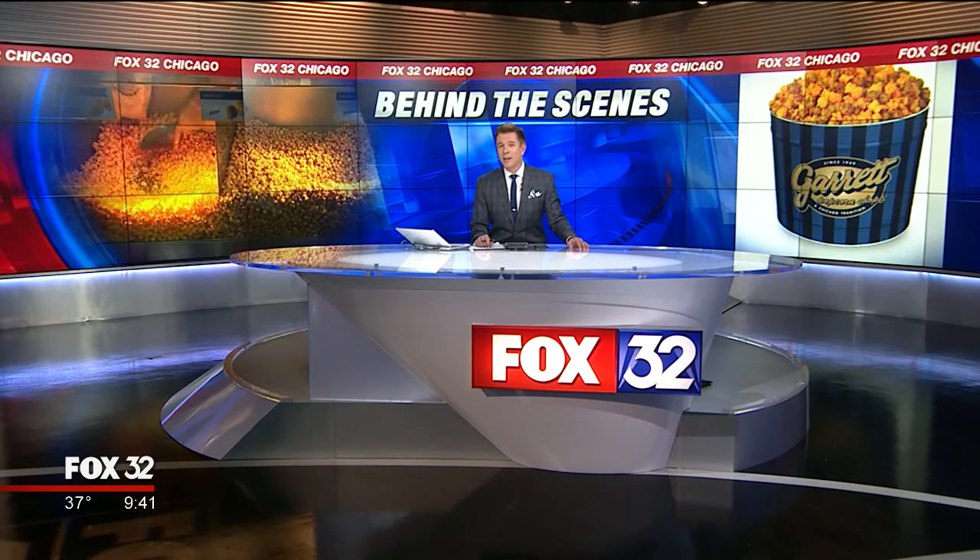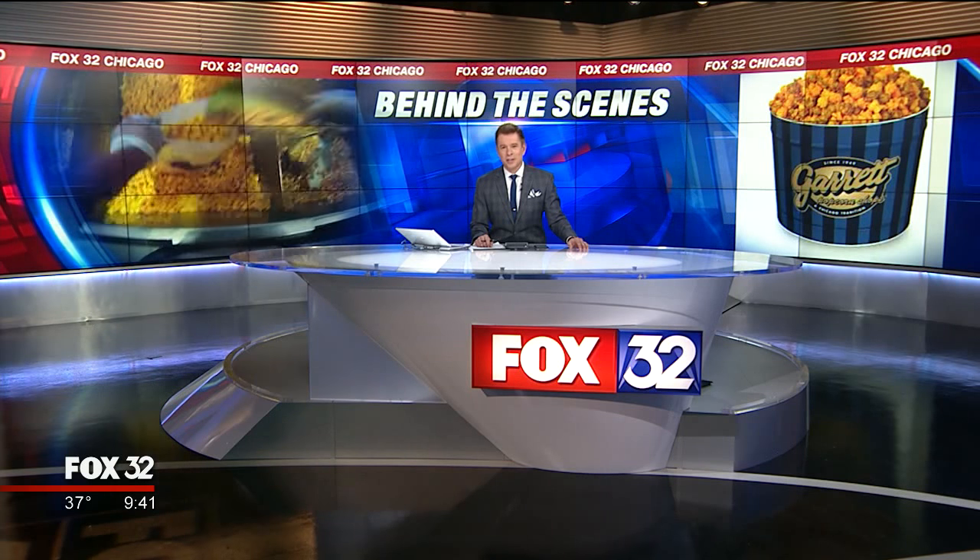When it comes to Chicago, there are so many iconic things that come to mind, especially when it comes to food. You've got deep dish pizza, pan pizza, Chicago-style hot dogs, and of course, popcorn. Fox 32's Sylvia Perez and Mark Strill gave us a behind-the-scenes peek at Garrett's Popcorn to find out what makes this Chicago tradition so popular.